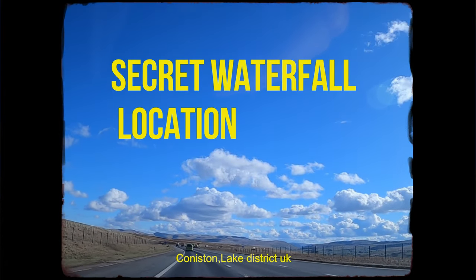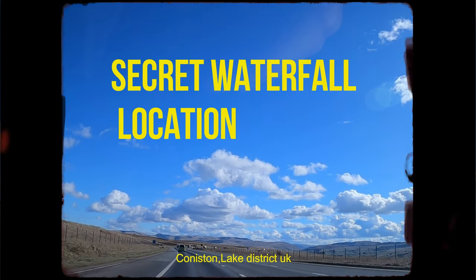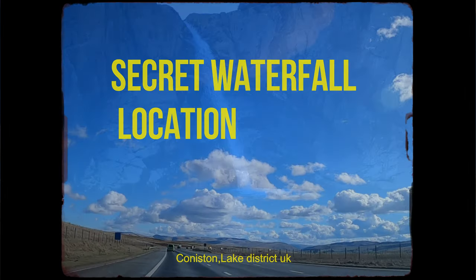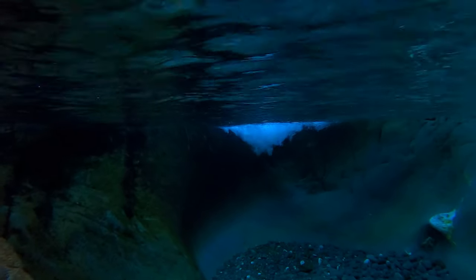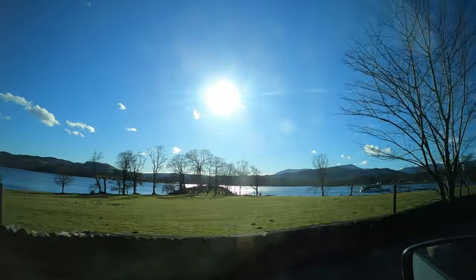Welcome back ladies and gents. Follow me today as I'll lead you to one of the most beautiful hidden gems in the Lake District. With its picturesque waterfall, emerald plunge pool and the clearest waters you'll see in the UK, this secluded little gem is definitely one for your bucket list.